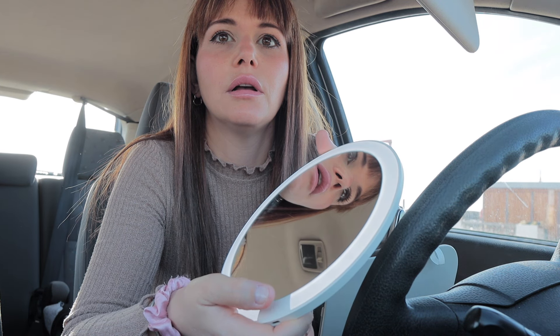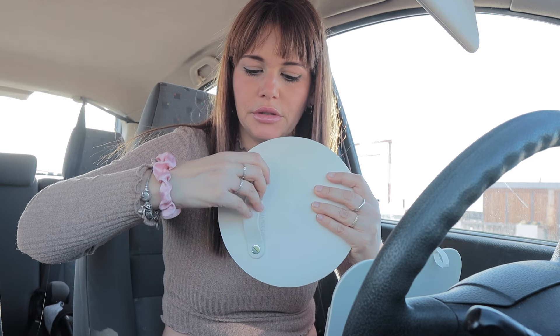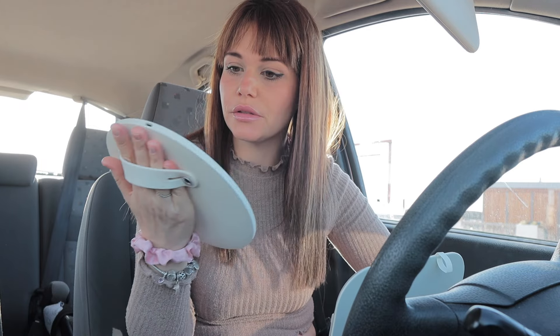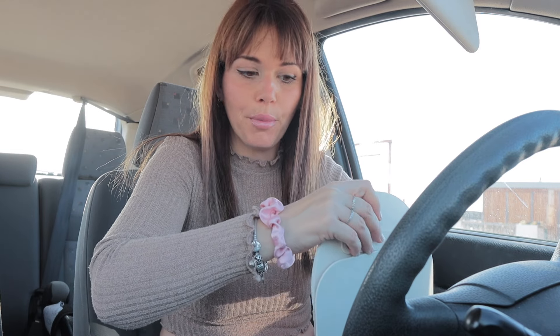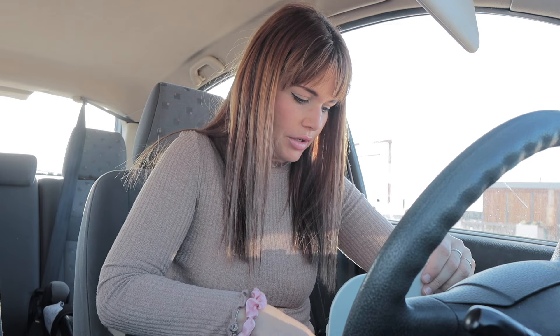Mira qué luz da en la cara — es una pasada. Tiene cinco niveles, súper guay. También te lo puedes poner así. Lo que pasa es que no quería enseñar mis uñas pero veis súper bien. Muy recomendable, de verdad — me ha gustado mucho. Hay vídeos que los haré con esta luz porque como se puede enganchar en cualquier lado es más cómodo que el propio aro de luz, que tiene un montón de palos y no sabes dónde ponerlo.